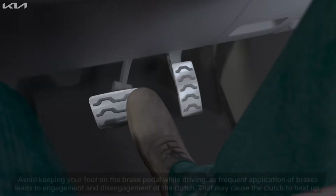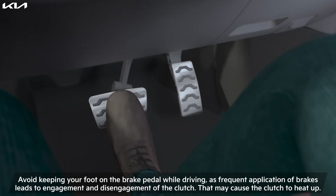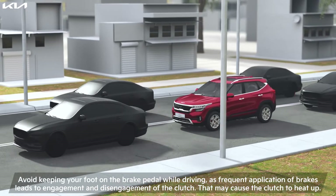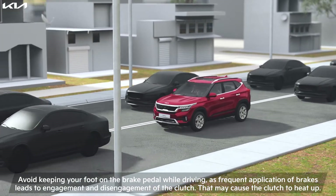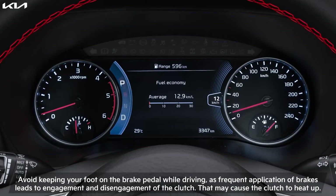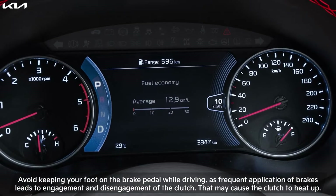Avoid keeping your foot on the brake pedal while driving, as frequent application of brakes leads to engagement and disengagement of the clutch that may cause the clutch to heat up. In this case, you will hear a single warning beep and a dashboard notification.